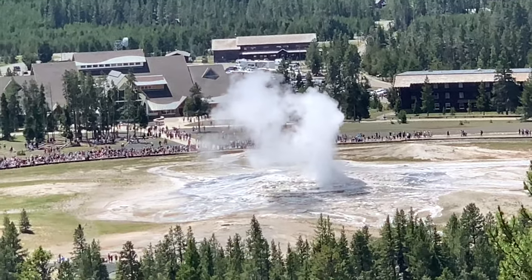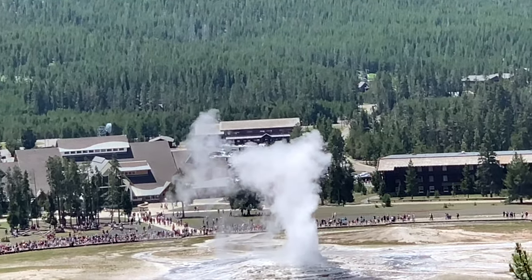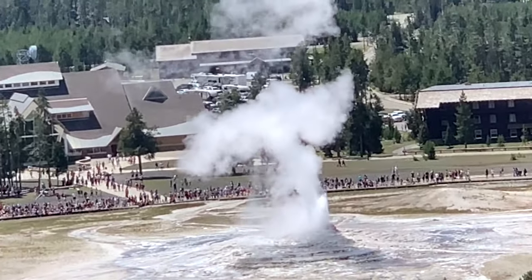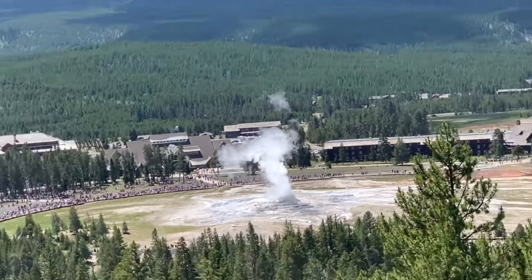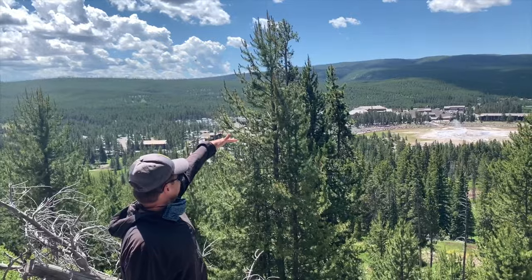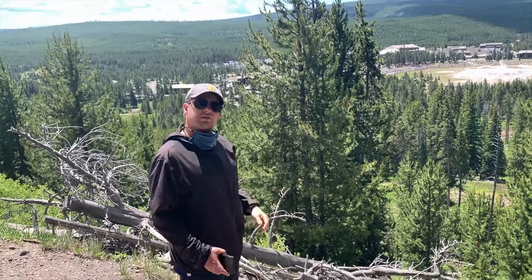It looks like she's cooling down now, but you never know. It was so cool — I could see everything as tall as the buildings. How was it from up there? It was cool.